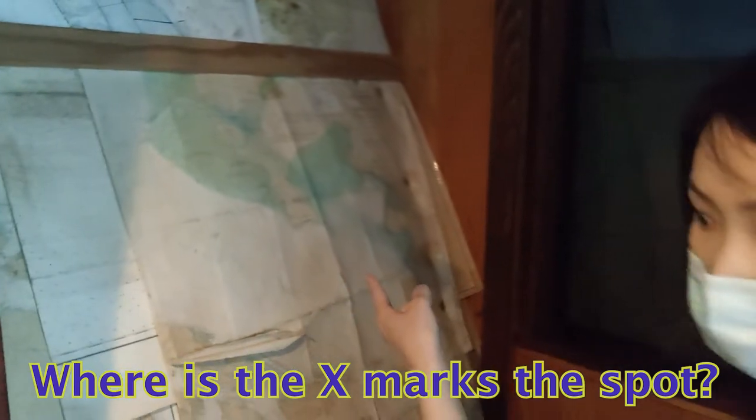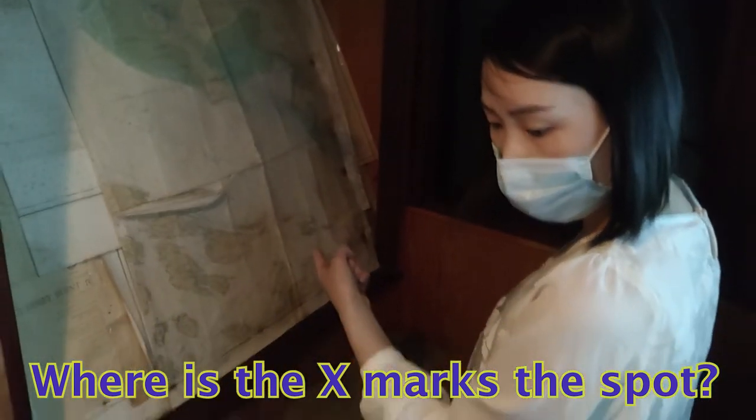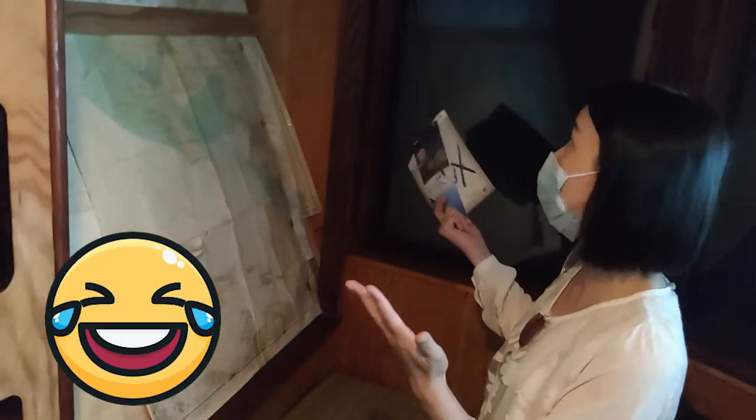That's the X marks the spot! Where is it? Can you find it? You don't know where? Because there's no treasure — that's why there's no X marks the spot.